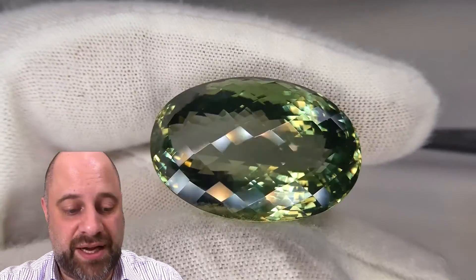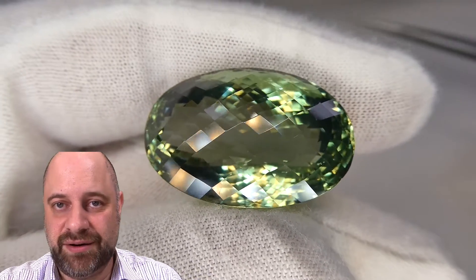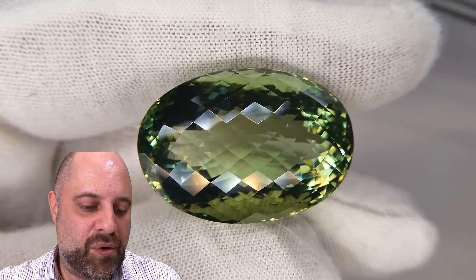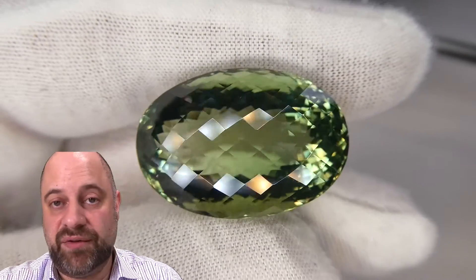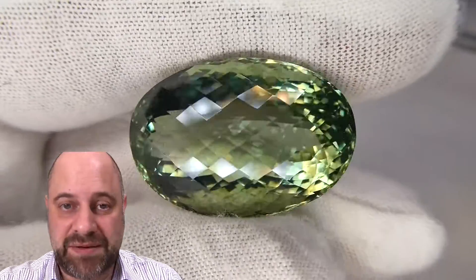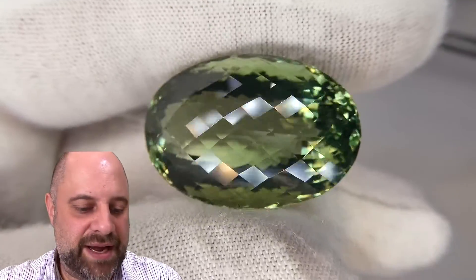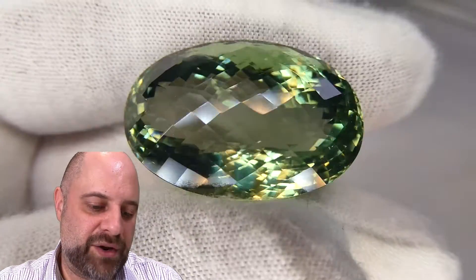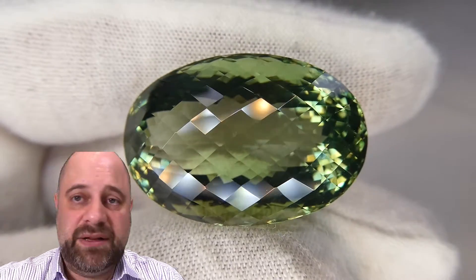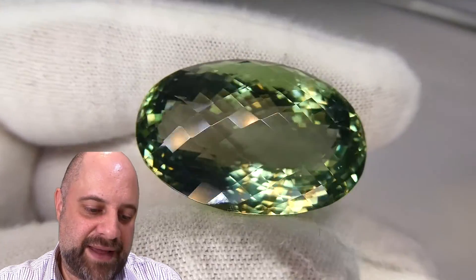I've owned a lot of praseolite over the years. I've been doing this on my own for 20 years, and with my dad since I was seven years old, and I've owned and seen just thousands and thousands of praseolite gems. I have some other cheaper quality praseolite on the website — they're nice, they're pretty, but not like this. This is a special stone. This is kind of a 10 out of 10.